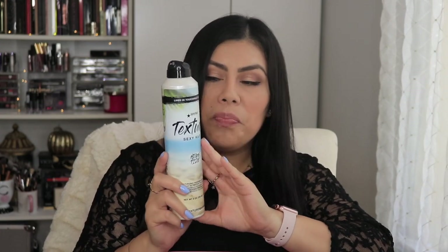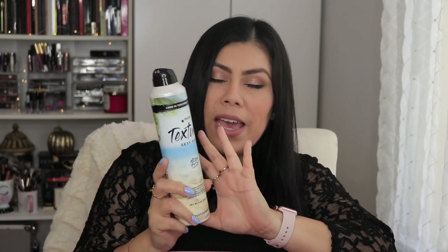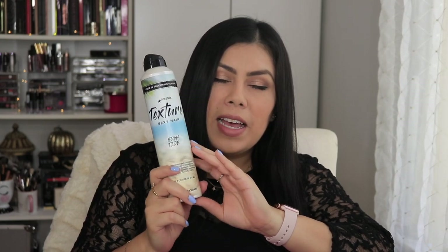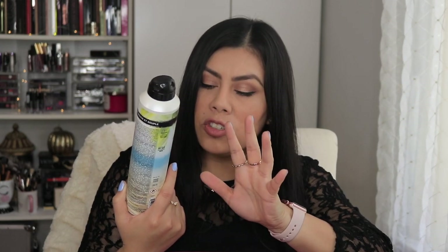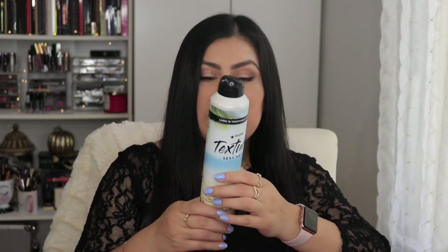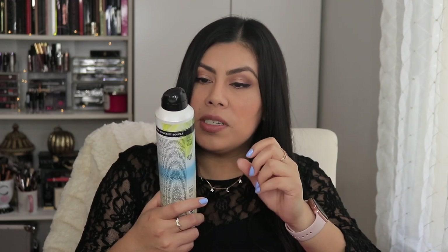I also want to mention this texturizing spray from Sexy Hair — it's coconut scented, which I didn't realize when I purchased it. I'm not super into it; I feel like it just weighs my hair down without giving volume. You also want to think about your dry shampoos — the Batiste one I'm not really crazy about either.